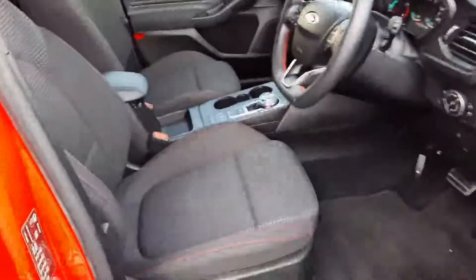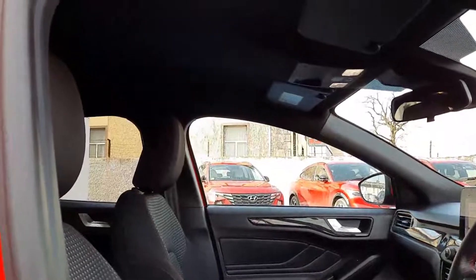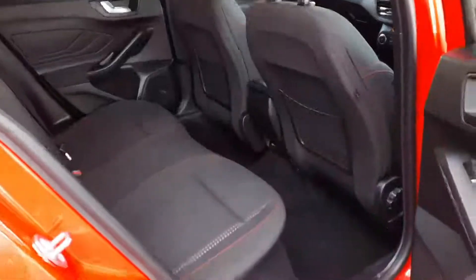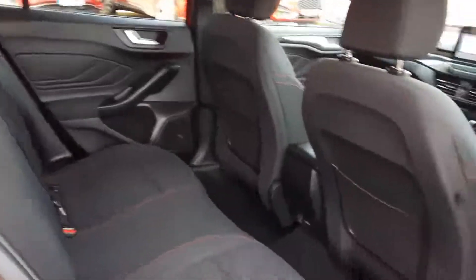Inside we have the black cloth interior with the contrasting red stitching and we also have the black roof cloth as well. In the rear you can see we have the same black cloth and we have plenty of legroom back here also.